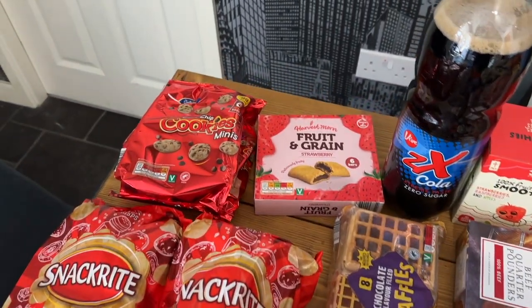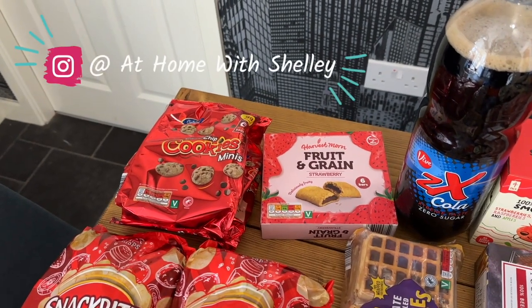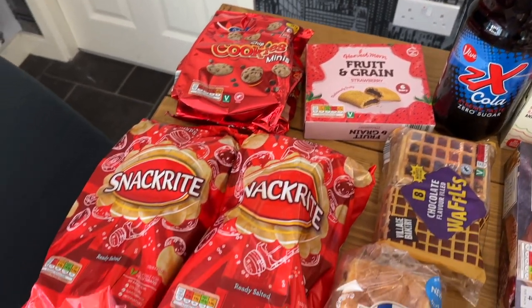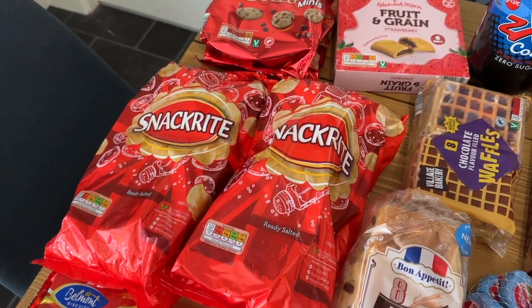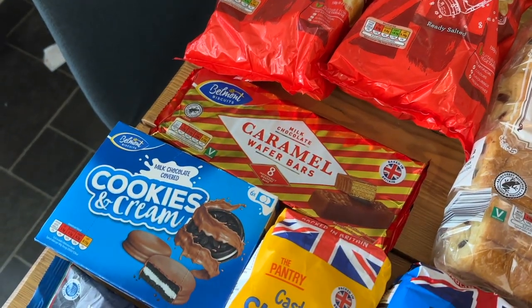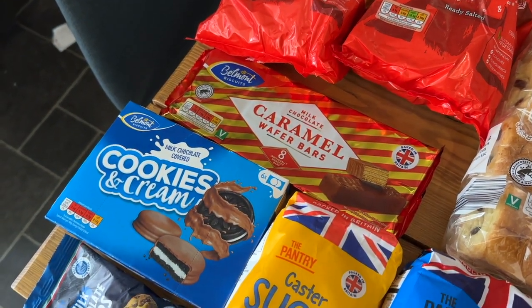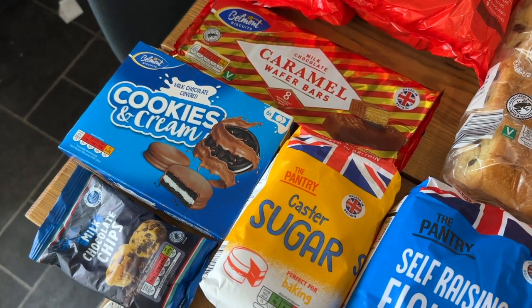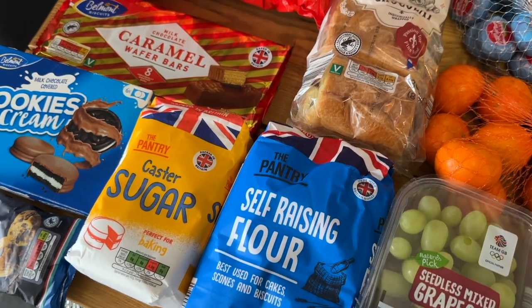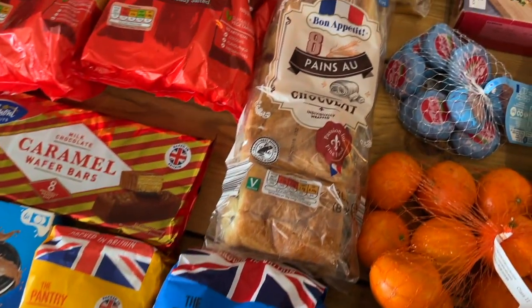We've got some mini cookies for lunch boxes, some fruit and grain strawberry bars, two packs of ready salted crisps, some caramel wafer bars, the cookie and creams that's for the kids, some milk chocolate chips, some caster sugar, and self-raising flour — that's because Amy is baking at school.